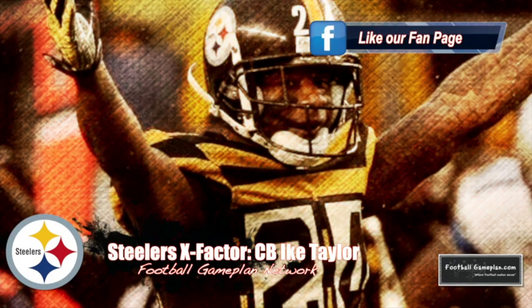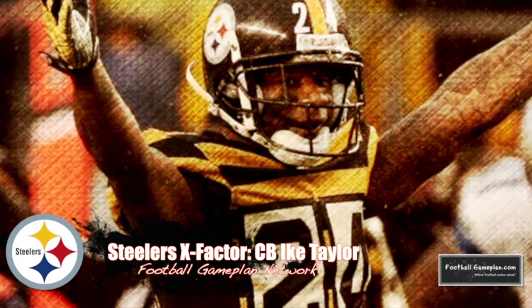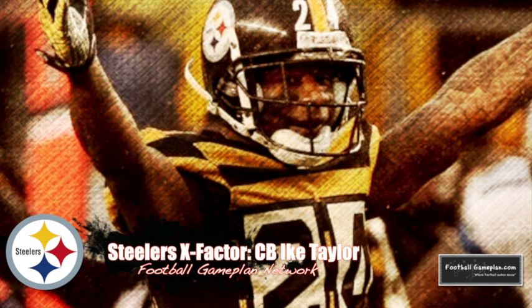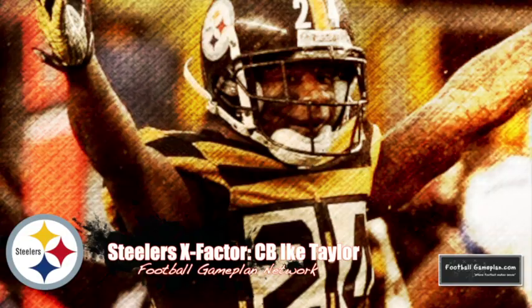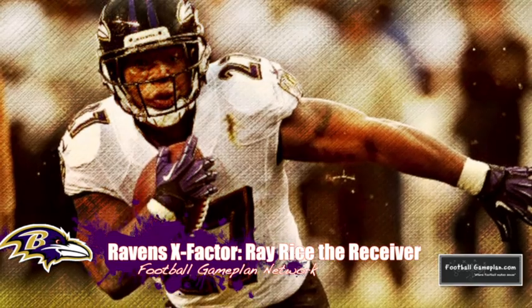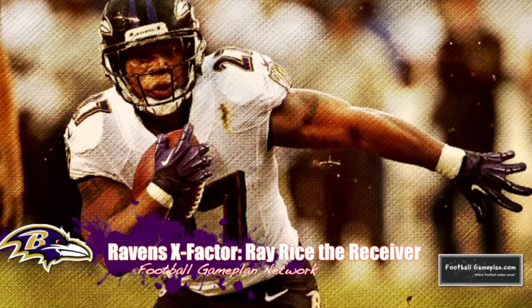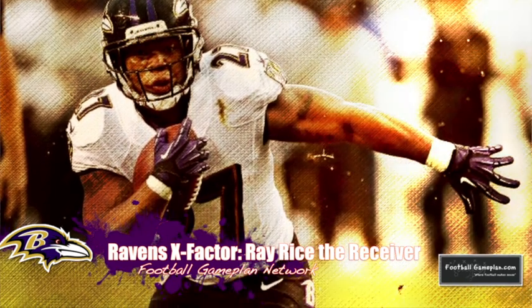The X-Factor for the Steelers will be cornerback Ike Taylor. He'll be matched up one-on-one versus Torrey Smith — a battle he has to win more often than not. Take away their deep threat, take away their number one option, and force Flacco to find other targets. The X-Factor for the Ravens will be Ray Rice as a receiver. He can have some success catching the ball out of the backfield, which can also loosen things up in the box so he can run the football. Utilizing him as a receiver could be the way the Ravens have some success versus Pittsburgh.